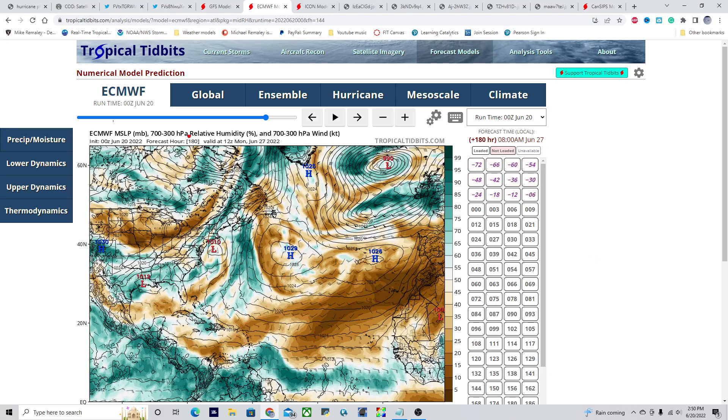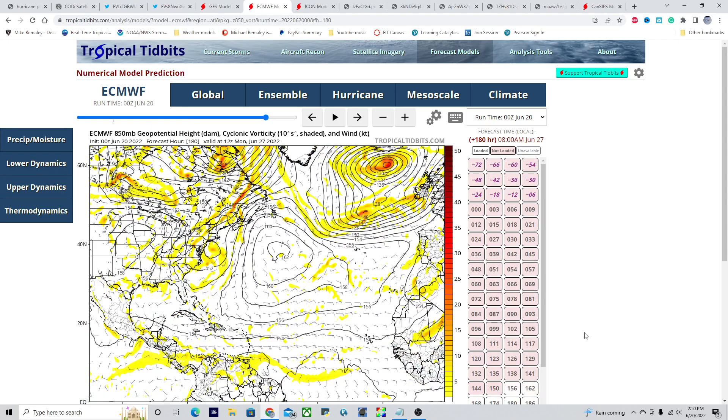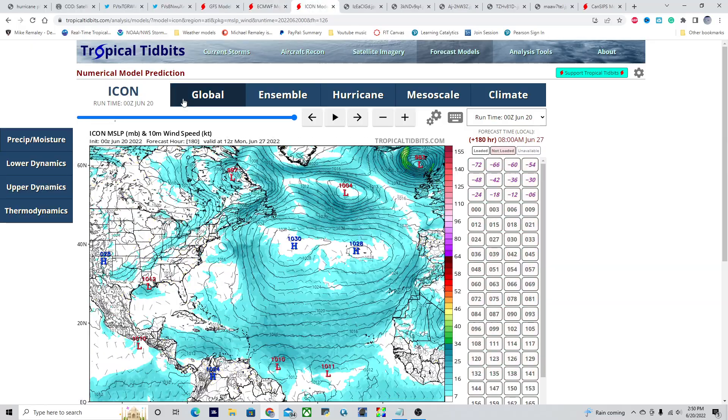Looking at the 700 to 300 millibar range, and if we jump down to the 850 winds, we notice about 30 knots of wind — that's about 35 to 40 miles per hour. So that's some very strong trade winds blowing across this region, and that's not going to allow a storm to close off, and we've seen that time and time again. The ICON forecast, though, does go for a closed circulation by 12Z Monday the 27th, so we'll be watching that very closely over the next couple of days.